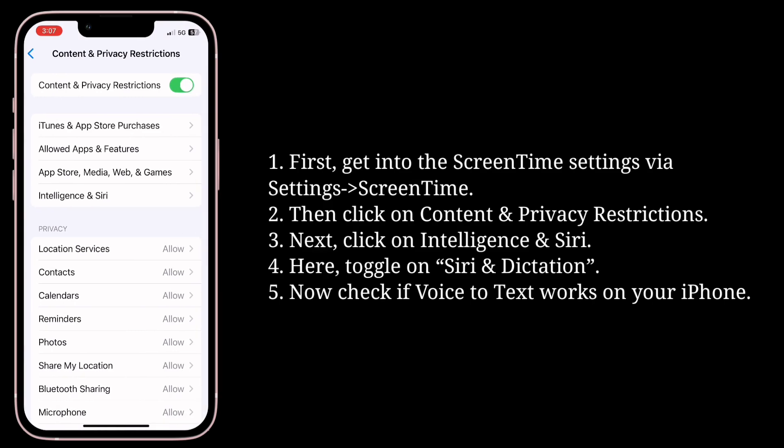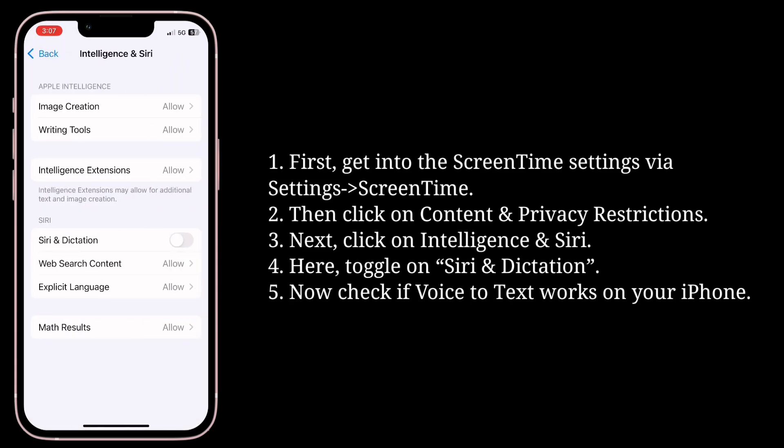Next, click on Intelligence and Siri. Here, toggle on Siri and Dictation. Now check if voice-to-text works on your iPhone.